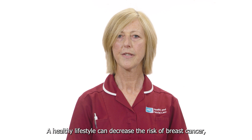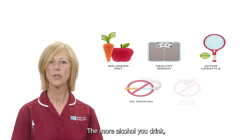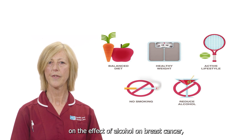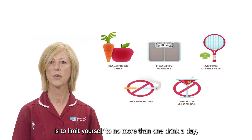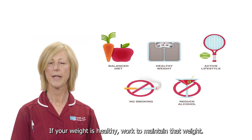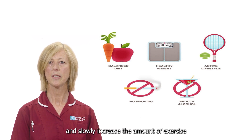A healthy lifestyle can decrease the risk of breast cancer even in women at high risk. Limit your alcohol intake — the more alcohol you drink the greater your risk of developing breast cancer. The general recommendation based on research on the effect of alcohol and breast cancer is to limit yourself to no more than one drink a day as even small amounts increase risk. Maintain a healthy weight — if your weight is healthy work to maintain that weight, reduce the number of calories that you eat each day and slowly increase the amount of exercise.